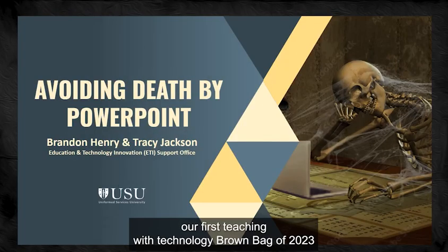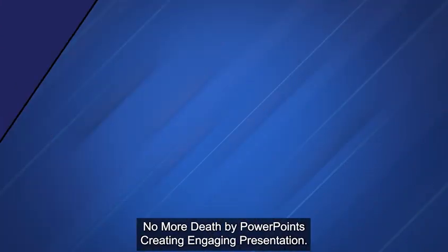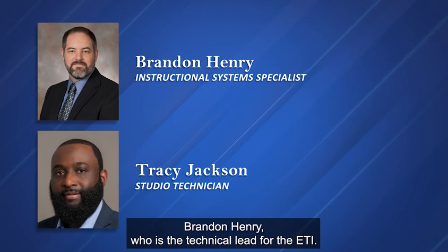Hello and welcome to our first Teaching with Technology Brown Bag of 2023: No More Death by PowerPoints — Creating Engaging Presentations. I'm very pleased today to introduce Mr. Brandon Henry, who is the technical lead for the ETI.